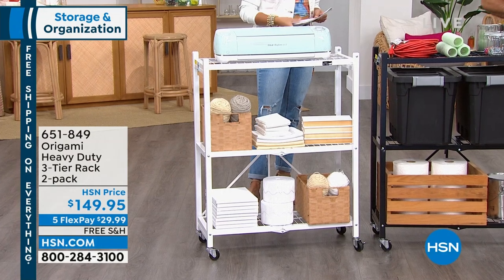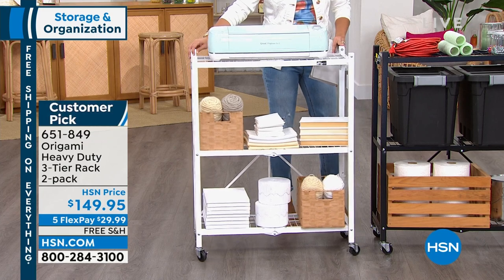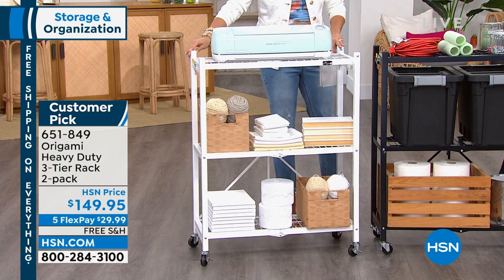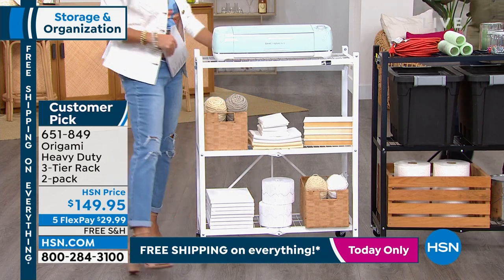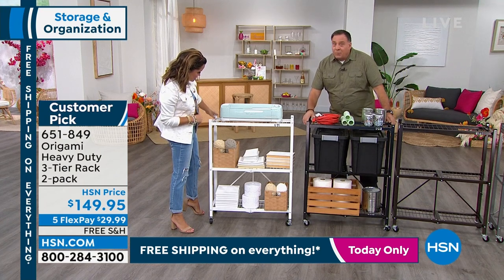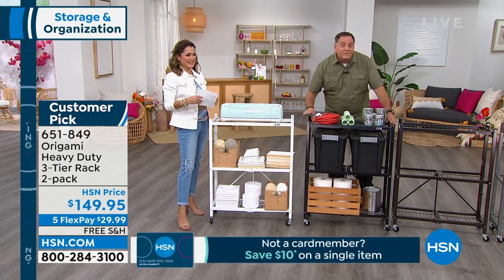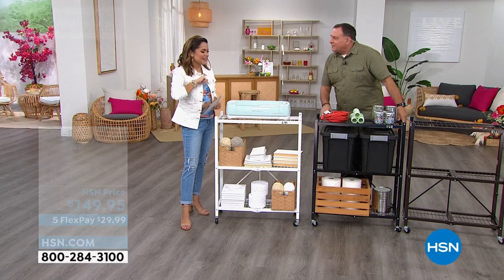This is the second rack Origami ever offered. We started with the big four-tier OG rack, and people said, I love everything about it — the powder-coated steel, the weight capacity — can you make it smaller? So this is what we came up with. Without the wheels, 250 pounds per shelf for a total of 750 pounds. With the wheels — 75 pounds per shelf, still 225 pounds total. Very easy to roll around.